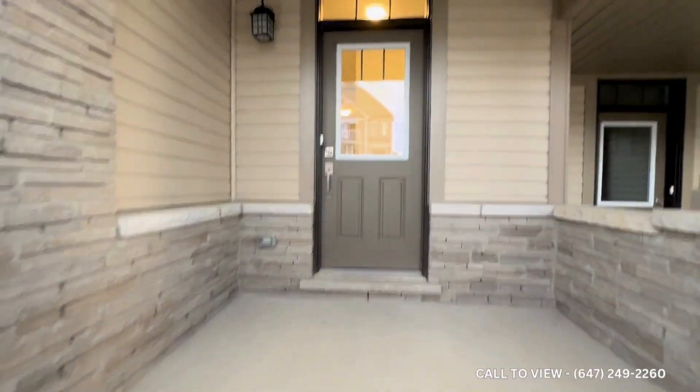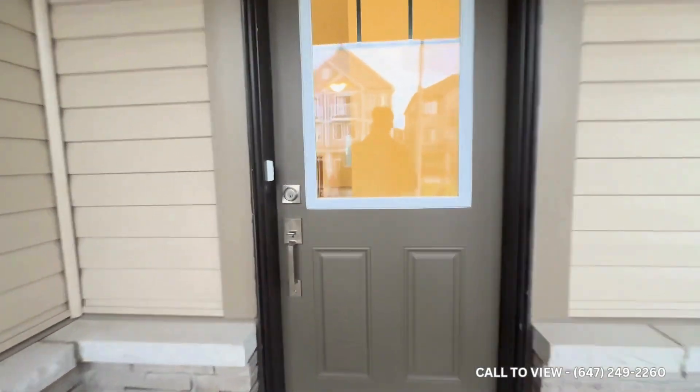Welcome to 22 Grand Royal Crescent. We have a beautiful brand new three bedroom, two and a half bath property that's available for rent as soon as today.